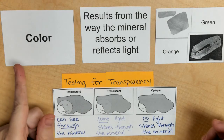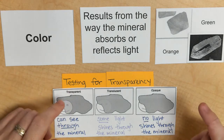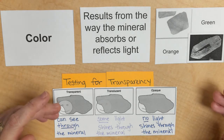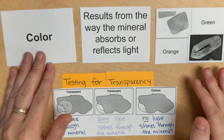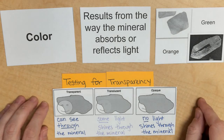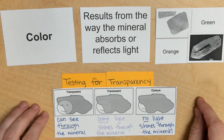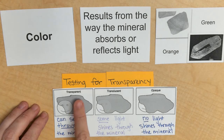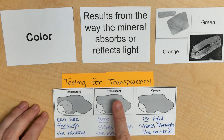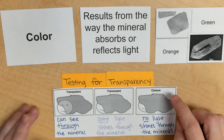When looking at either the color or transparency of a mineral, you're going to be using the sense of sight. With color, that's just the outside coating of the mineral — it might look red, pink, or a goldish yellow. However, when you're talking about transparency, you're going to hold the mineral up to a light source and see if any light can be seen through it. If you can see light through the mineral, we would call that transparent. If only some light comes through, we would call that translucent. And if no light whatsoever comes through, we would call that opaque.